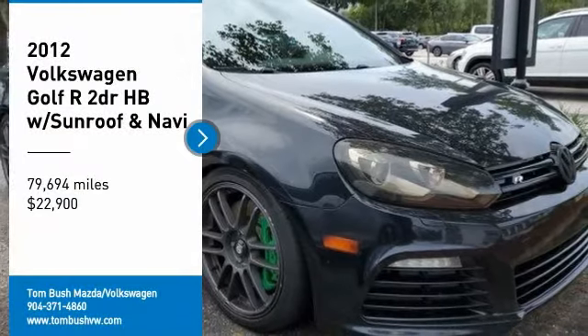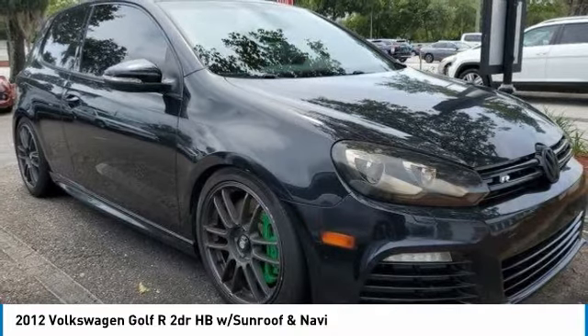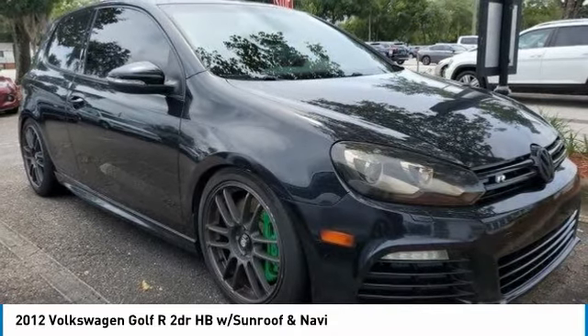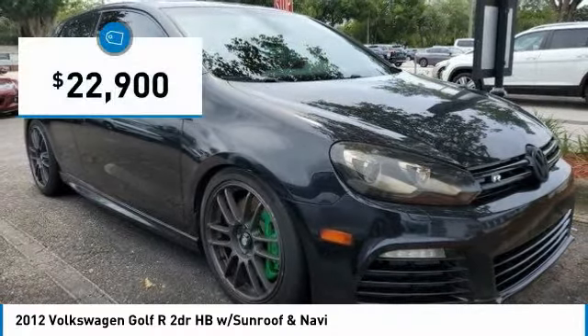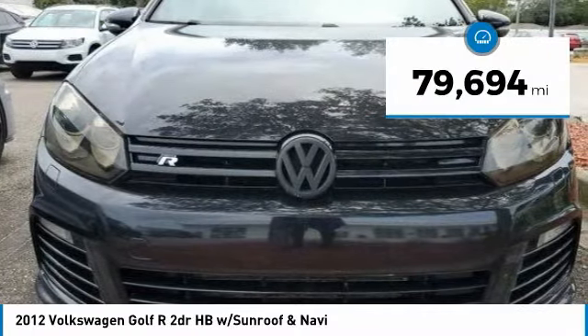You are going to love the 2012 Golf R. It's a Golf with a pinch of racing mixed in for good measure — tasty, and priced below $25,000. This vehicle has less than 80,000 miles.